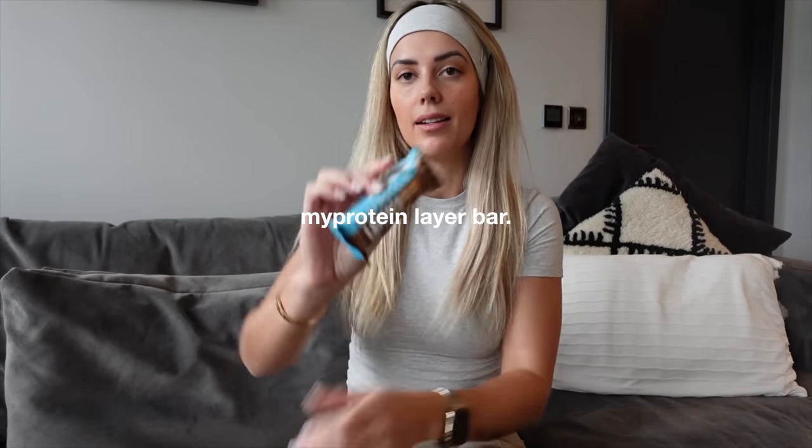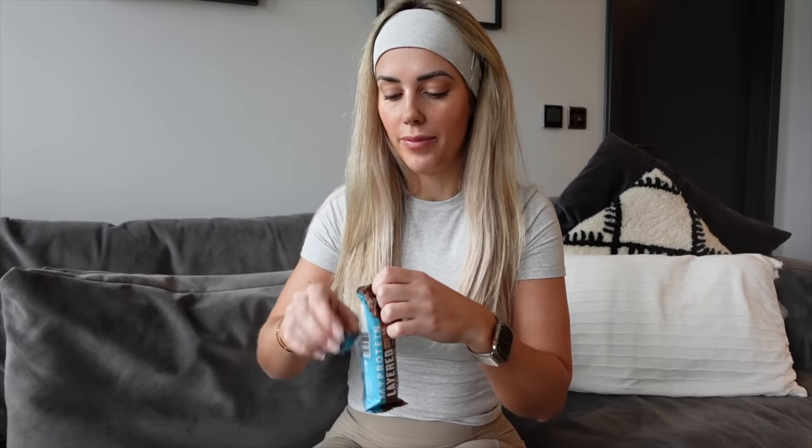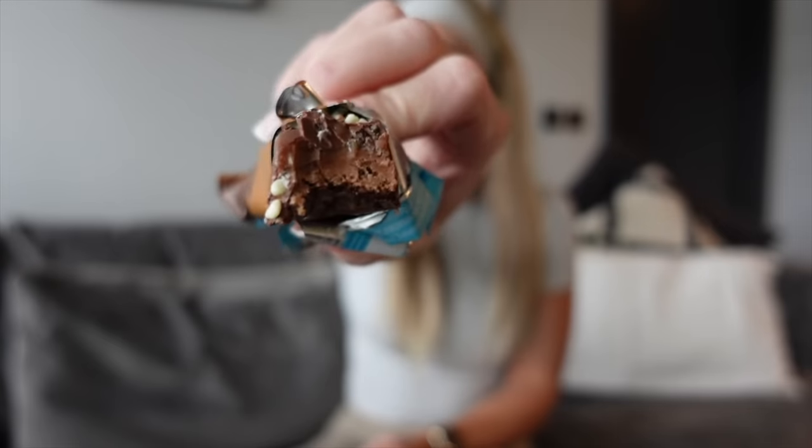Midday snack is my protein layer bar — this one is triple chocolate fudge. They've actually brought out so many new flavours. This one has like white chocolate on top. That is really fudgy — I'm going to rate that an eight. So in these layer bars there's normally about 220 calories and 20 grams of protein. So if you struggle to get your protein up, honestly a protein bar is such a great way to do that because it tastes like a chocolate bar but it's got 20 grams of protein in. A scoop of protein, a protein yogurt, or a protein bar can literally just take you right up to your target.